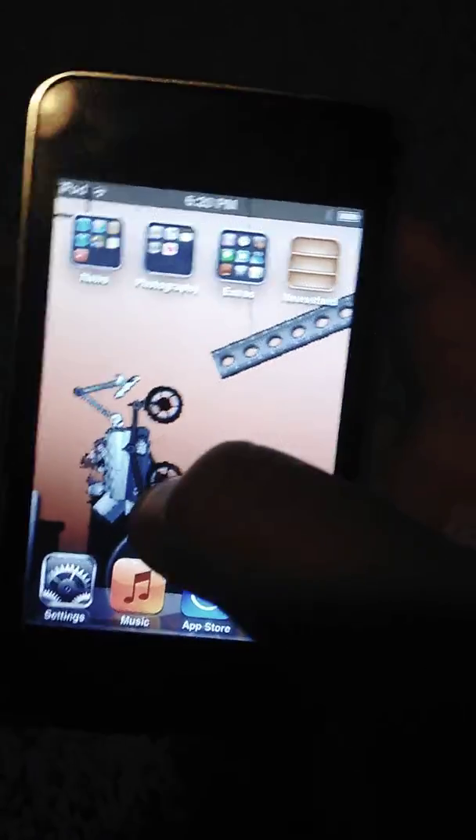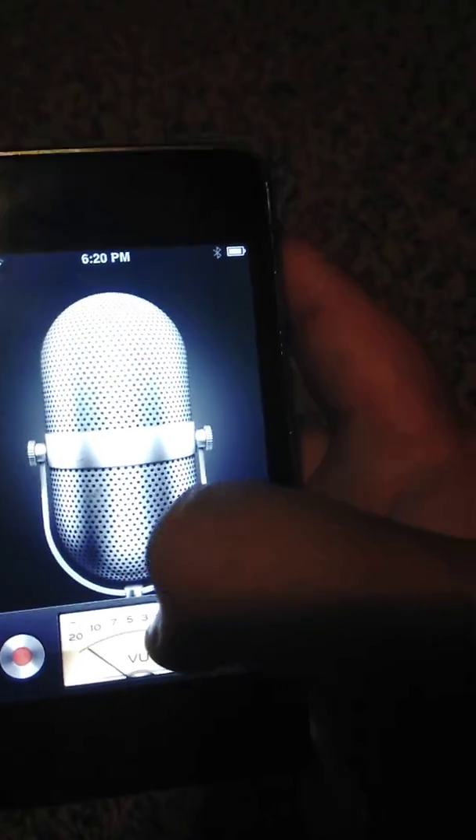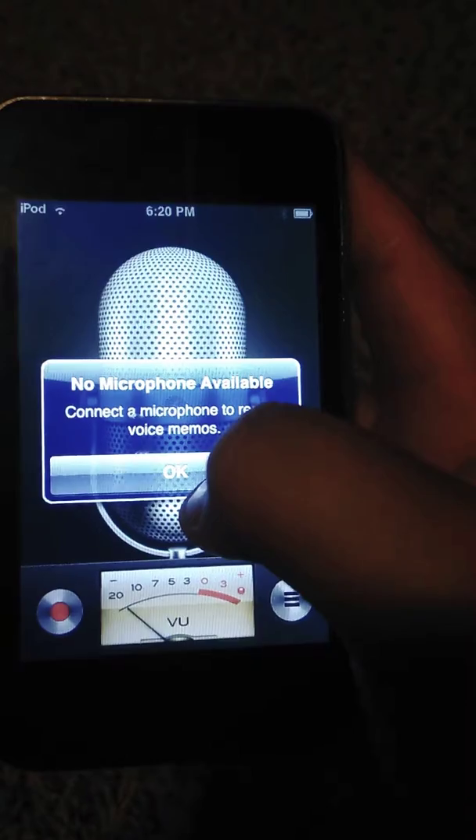It also does not have a microphone, so this thing is useless. Voice memos — you can't speak anything. Try. It won't let you.